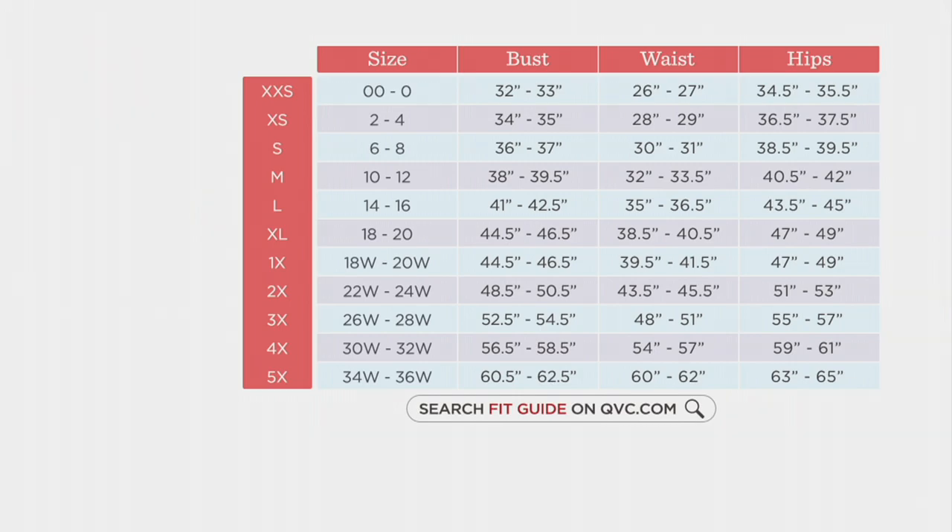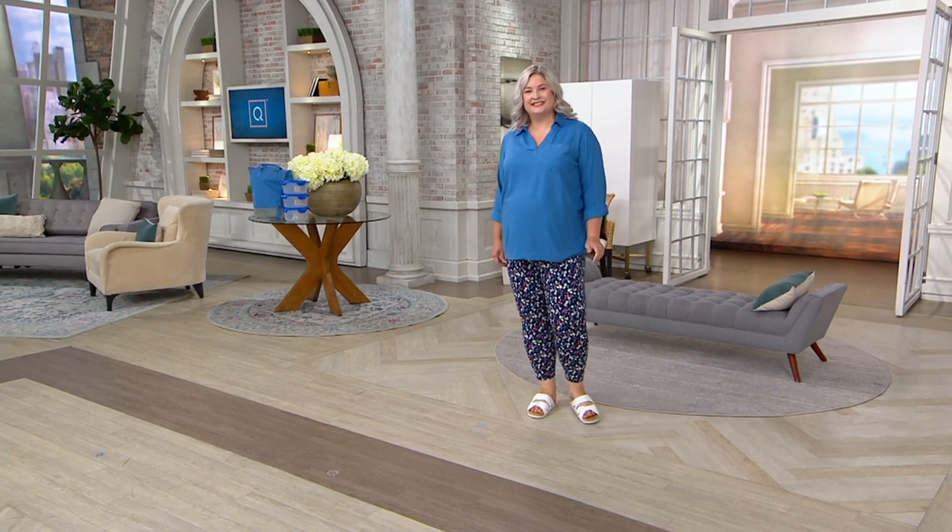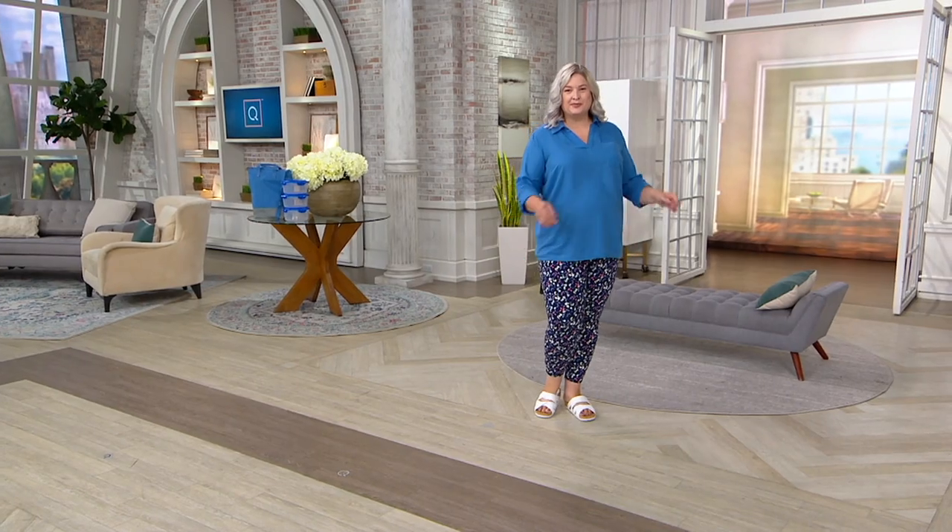We're going to talk about the top I'm wearing next, which is another great piece from Denim and Company Naturals — this is another linen piece.